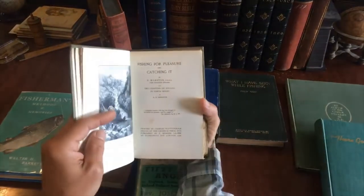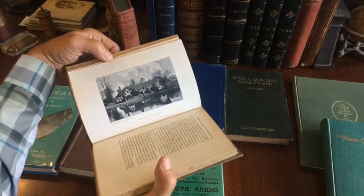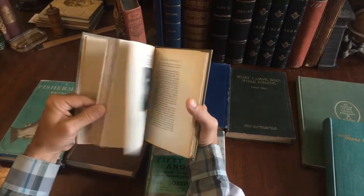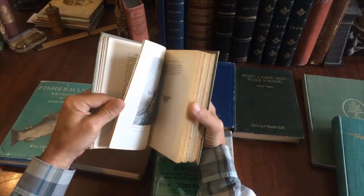That's 1906 right here. Two chapters on angling in North Wales. Beautiful house there. Look at that — that's crazy. Maybe to keep mosquitoes out from biting you.